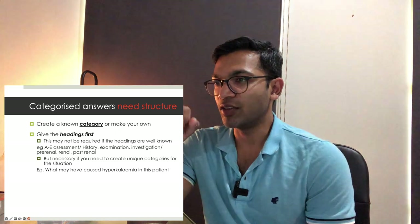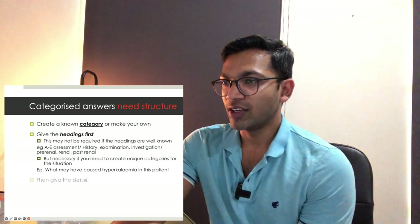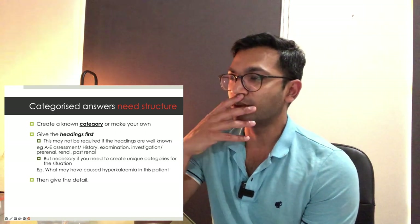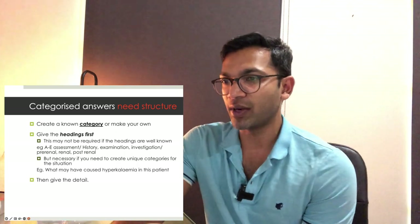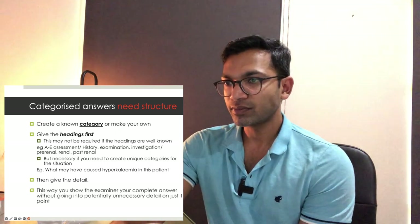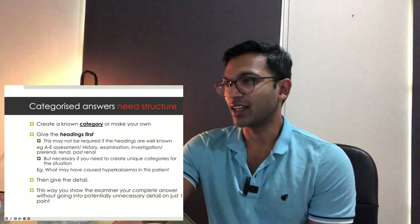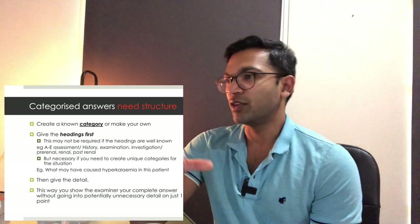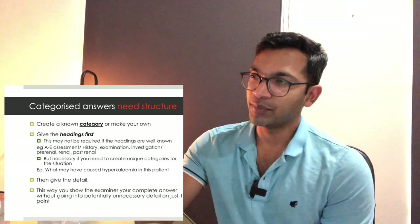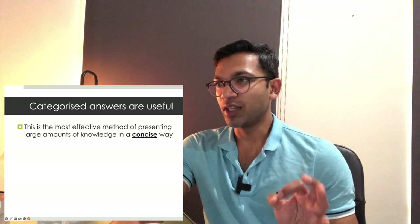Creating your own category is necessary when it's unique to the situation. If asked what may cause hyperkalaemia in this patient, it would be worthwhile to state your category — for example, too much ingestion, distribution, or lack of output — since that's not a well-known category. Then you give the detail. This way you show the examiner your complete answer without going into potentially unnecessary detail on just one point, and allows them to probe into whichever part they think is relevant.